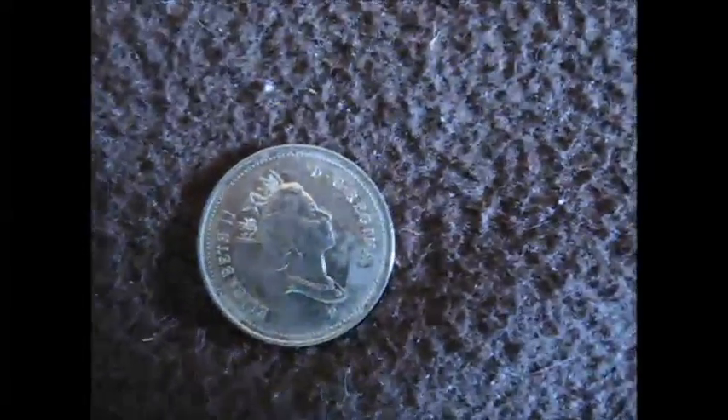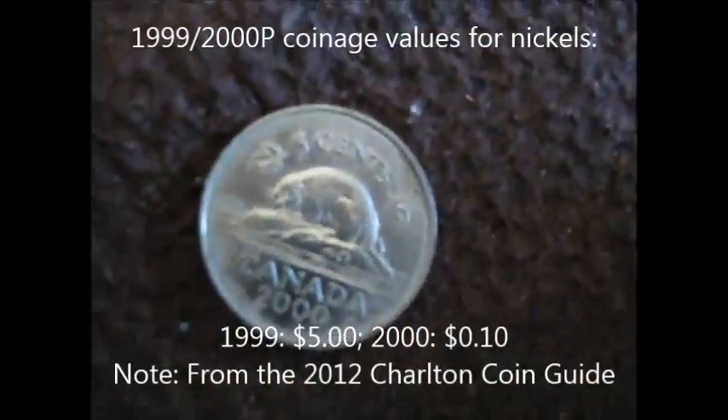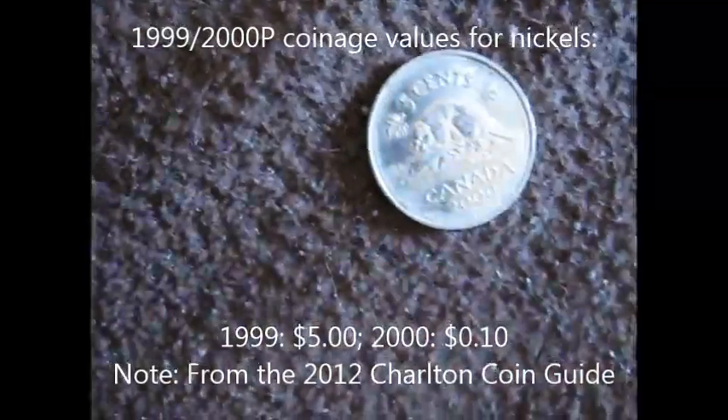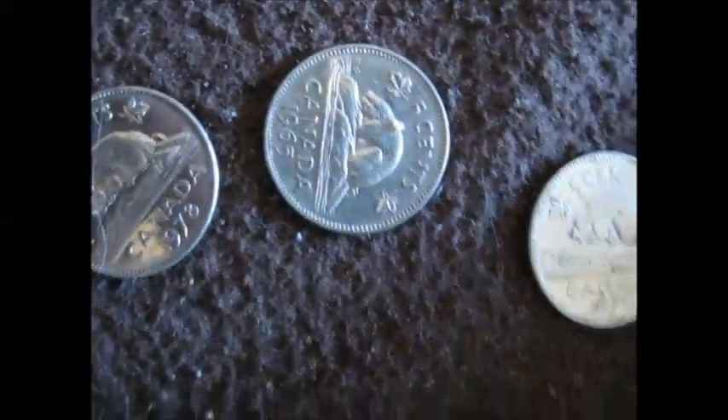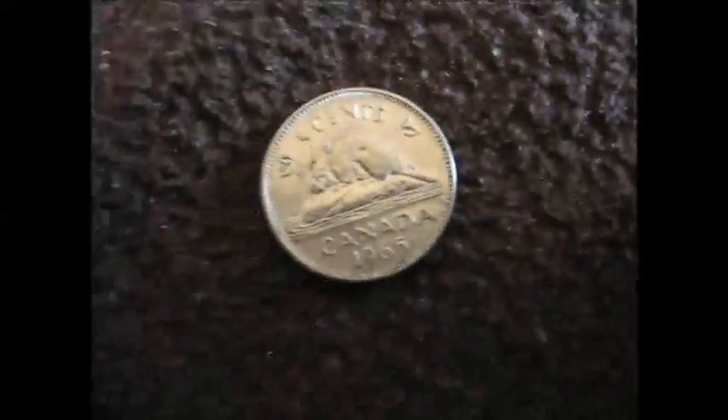The fourth one I opened, I found something really exciting — see this, with a P composition mark from the year 2000. I mean, it's only worth ten cents, but still, I doubled my money. And I got another 1965 here.